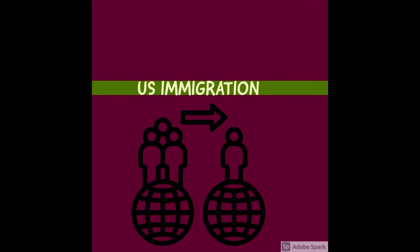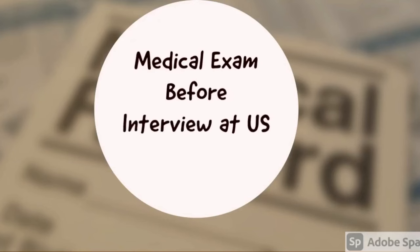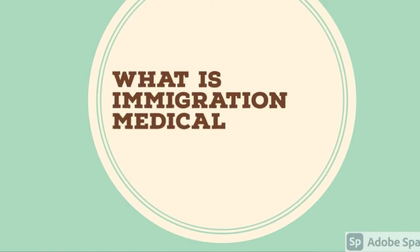Hi everyone, welcome back to my channel. In today's video we are going to talk about the medical exam that happens before the interview at the US Embassy. The information for this video was taken from the following sources.